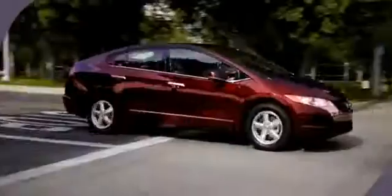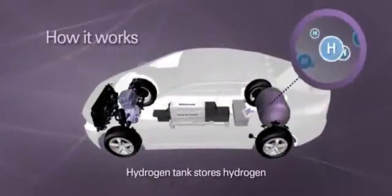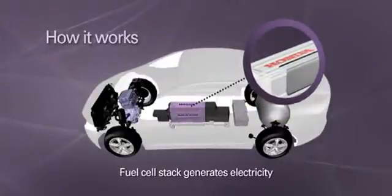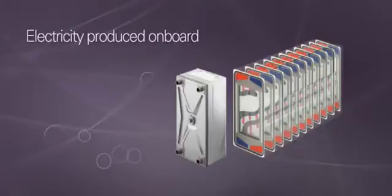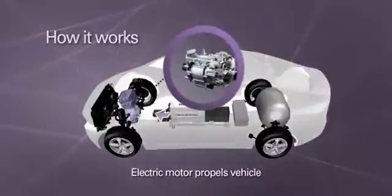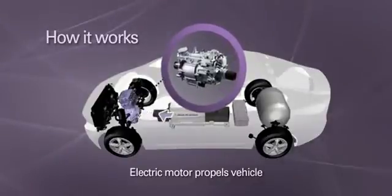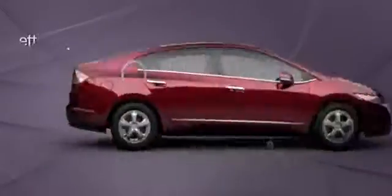Unlike nearly every other car out there, the FCX Clarity uses no gasoline. Hydrogen is stored in a tank onboard the vehicle. Inside the groundbreaking new fuel cell stack developed by Honda, fuel cells convert hydrogen and oxygen into electricity. The vehicle is then propelled by a smooth and quiet electric motor. This remarkable system generates enough power to drive the car without emitting harmful pollutants, leaving only clean water vapor behind.